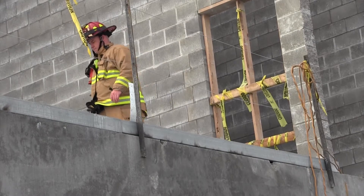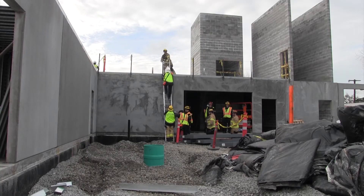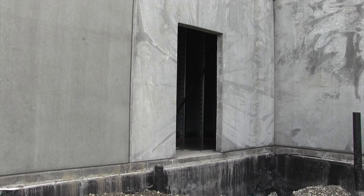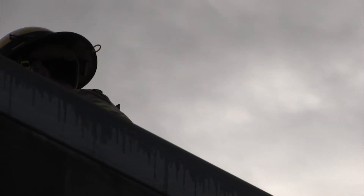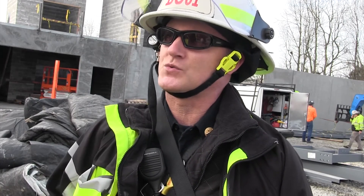Odds are there will never be a fire here. But in case there ever is, at least now the people responsible for putting it out will be going in well prepared. We have a lot of new employees, so it's a real benefit to get all the new employees through new buildings because someday they're going to be the senior guys and they're going to remember what this was like when it was built.